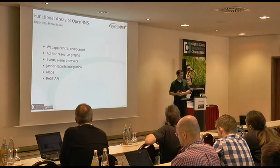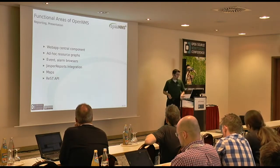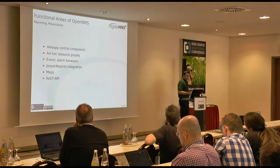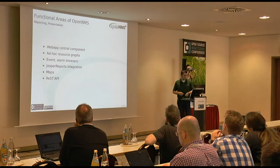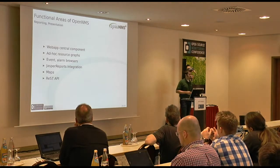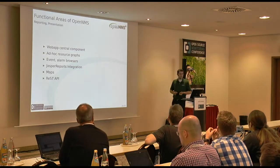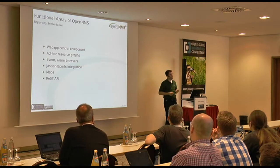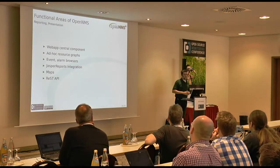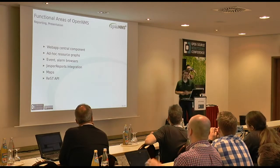Reporting and presentation: the central component is the web app, a Java web app. It lets you create ad hoc resource graphs, which are probably the most used feature for most people. It also has browsers to let you look at your events and alarm histories. There's a Jasper reports integration, and we're up to four different maps now - we used to hate maps, now we love them because we have good ones. And finally, we've got a REST API that's part of our web app, which is definitely the new hotness in terms of ways to interface with the platform.